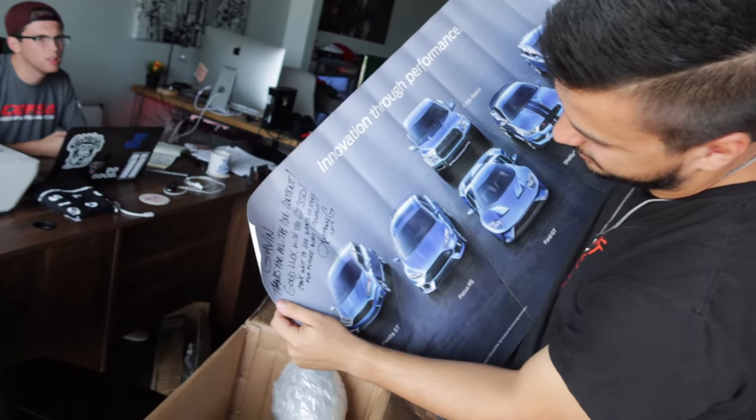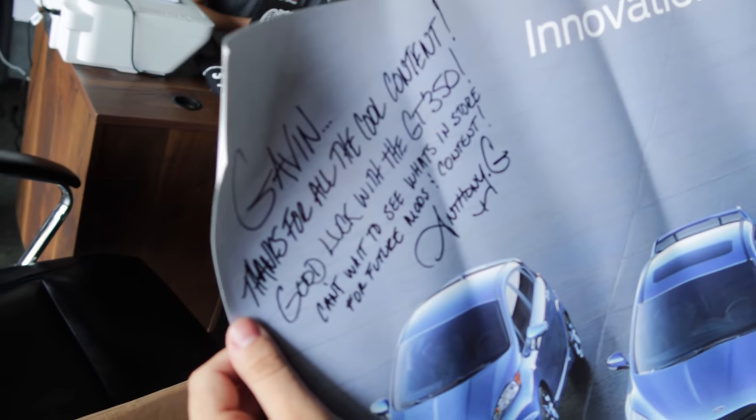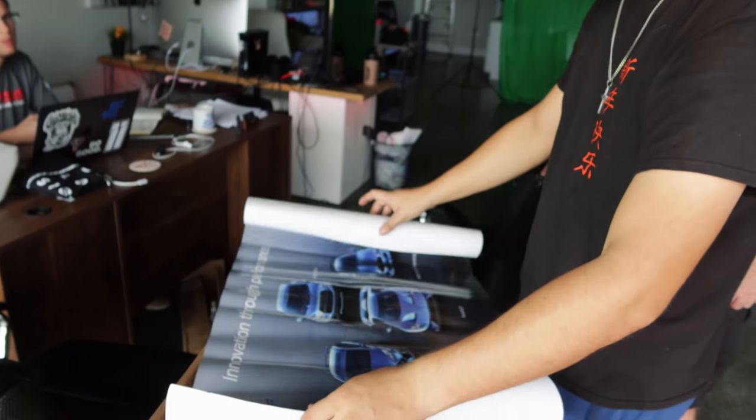Oh, that is cool. 'Gavin, thanks for all the cool content. Good luck with the GT350. Can't wait to see what's in store in future mods.' — Anthony G. That's awesome, that's actually really cool. You know what he's going to be upset about though? You're not going to hang that anywhere? Yeah, I'm going to hang this.